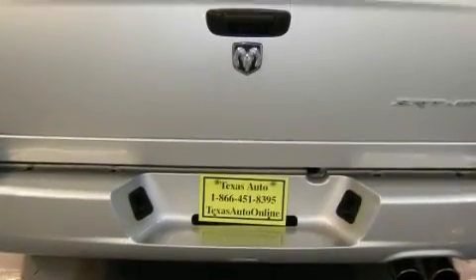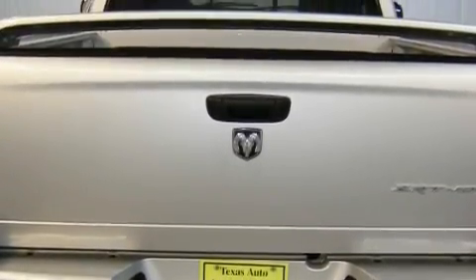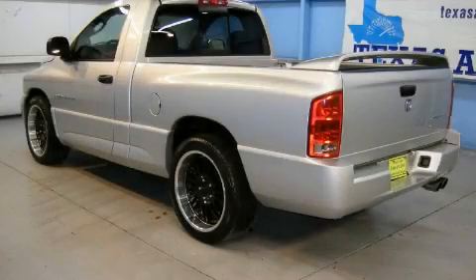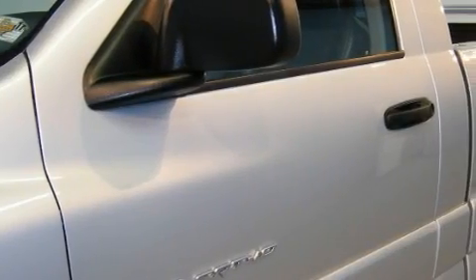Complementing this Dodge's contemporary styling is a stunning array of desirable features, which include power-adjustable driver pedals, a dual-zone climate control system, a premium audio system, and a CD player.